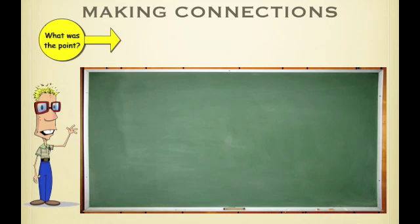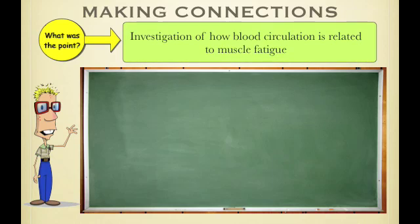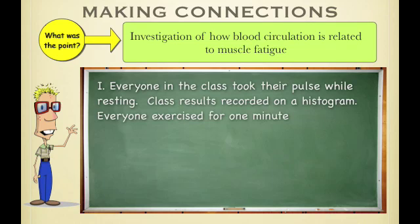Let's start with Making Connections. The main point of Making Connections was an investigation of how blood circulation is related to muscle fatigue. In this lab there were two main things done. First, everyone in the class took their pulse rate while resting, then everyone recorded their results on a histogram, which showed results for the whole class, and then you exercised to see how your heart rate would change.